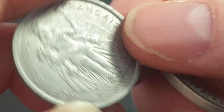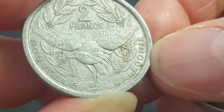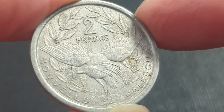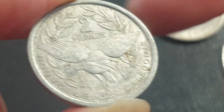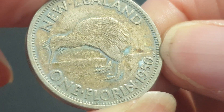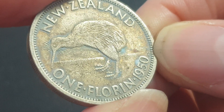Now we have a 1971 Robert Friquet — so this is a New Caledonia coin, two francs. In September this year they're going to change their coins and remove the one and two francs from circulation and reduce the size, so not long before they are removed.